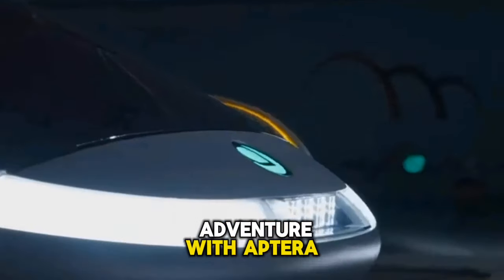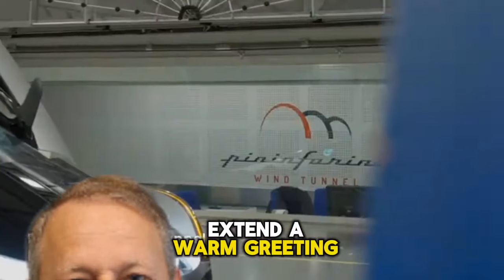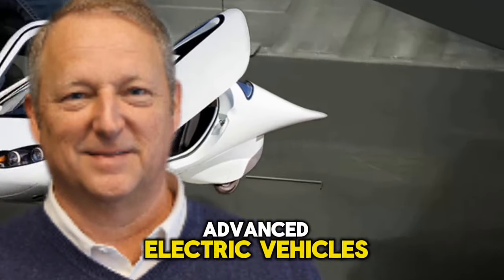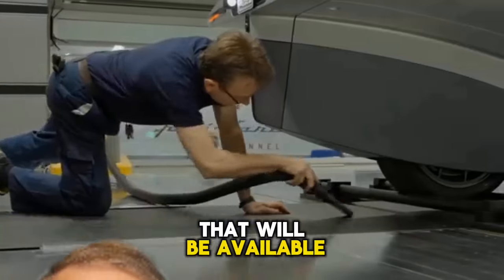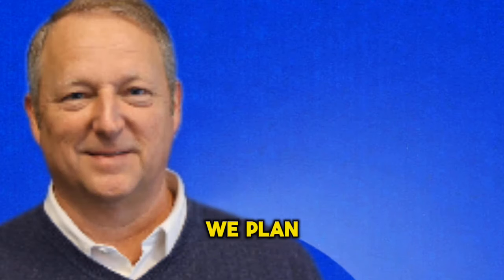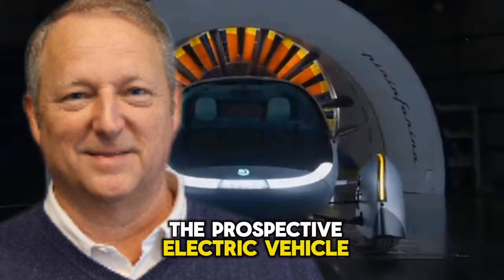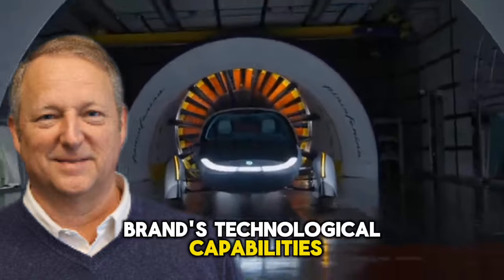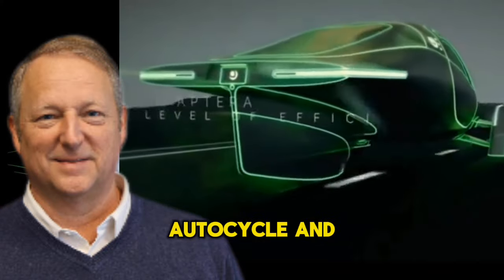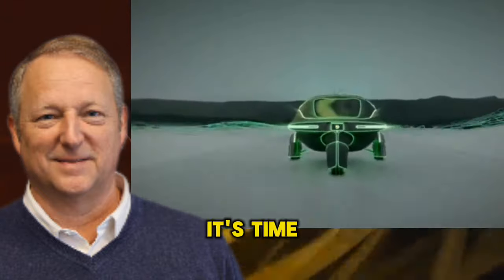As we continue our adventure with Aptera, we would like to extend a warm greeting to you. The firm is focused on developing one of the most advanced electric vehicles that will be available during our era. This time around, we plan to investigate the prospective electric vehicle brand's technological capabilities, including its wheel power, autocycle, and efficiency of operation. It's time to get started.